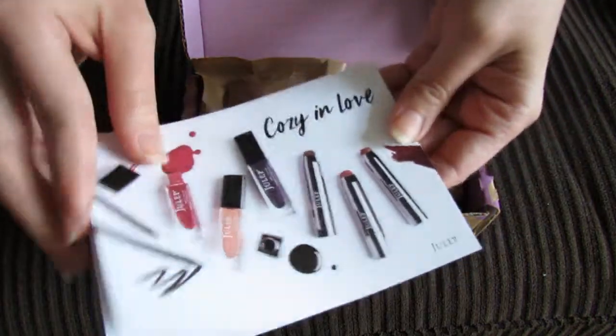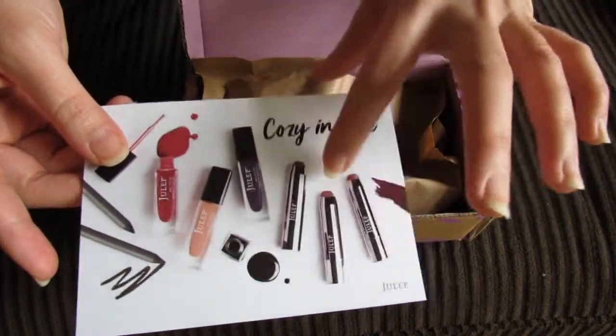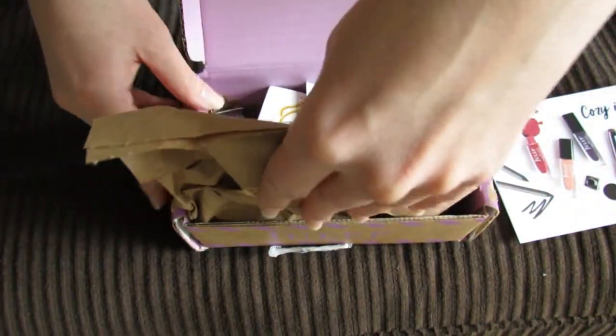So this was the February collection and it included these lip crayons. I didn't choose one of those, but this was the sort of featured product this month — these lip crayons. Let's see what's in here.